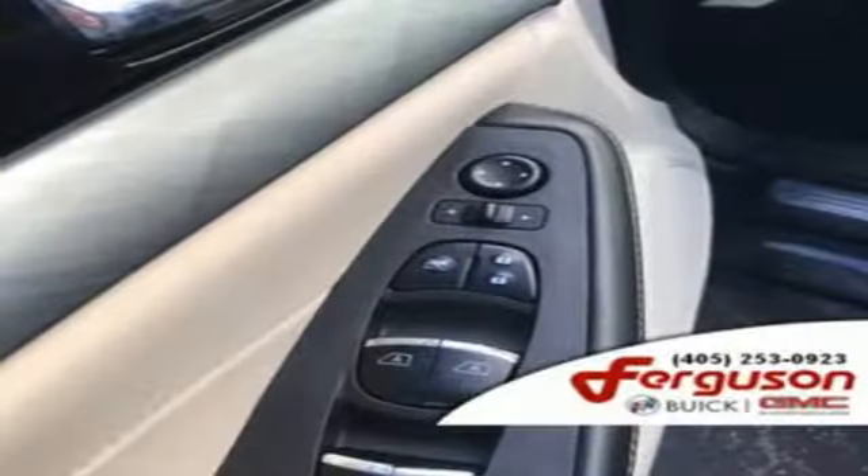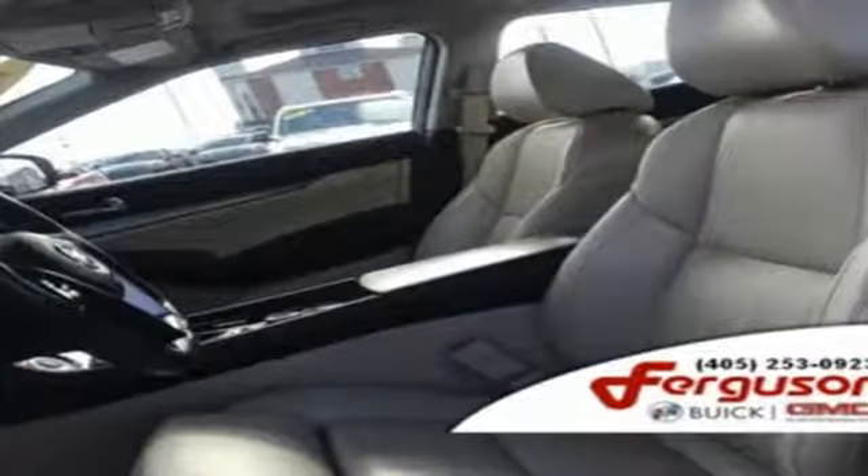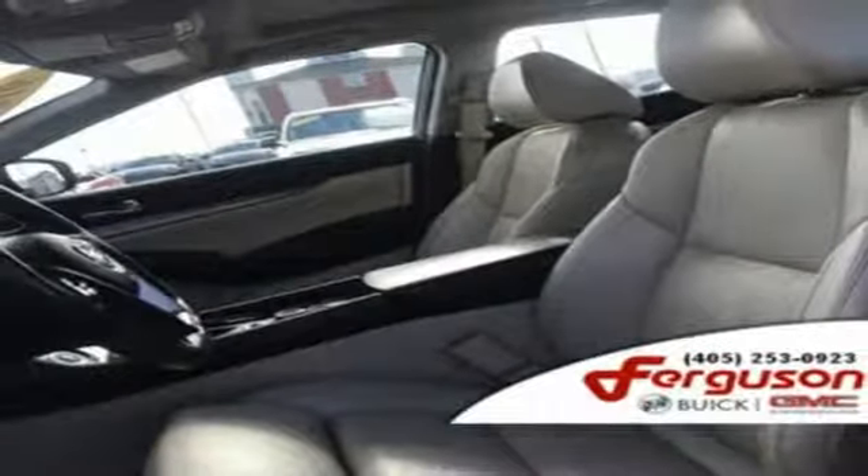V6 engine, express open and closed sliding and tilting sunroof, gas pressurized shocks, and power heated mirrors.